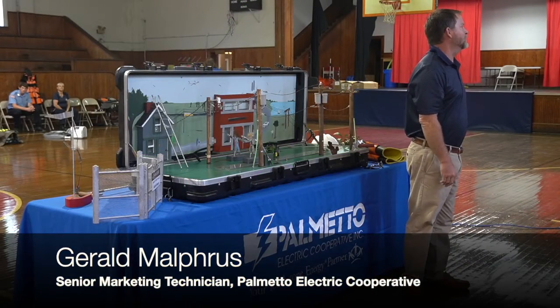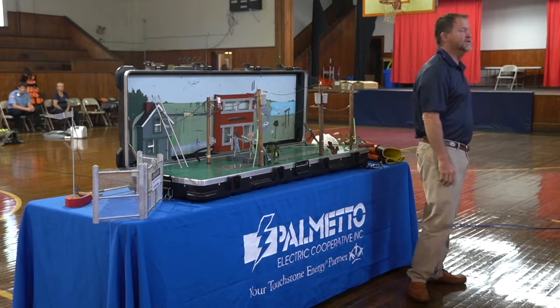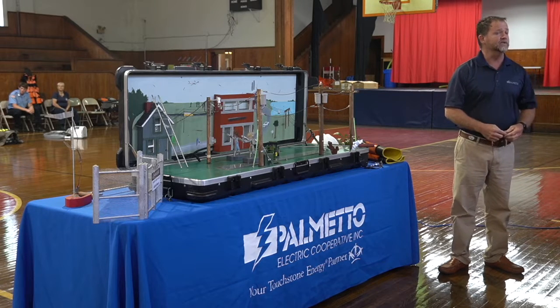Hi, I'm Gerald, I work from Towers. This is Brooke, and we're here today to teach you about electrical safety and how to keep you safe in certain environments.